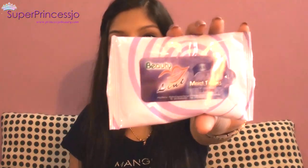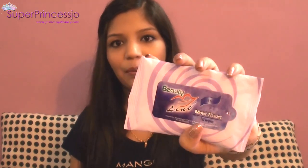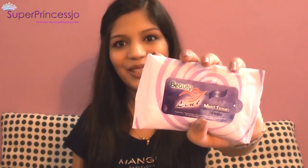I also have moist tissue wipes, in case I need to wipe my hands — like if I eat something at the airport or on the airline — just to keep myself clean.